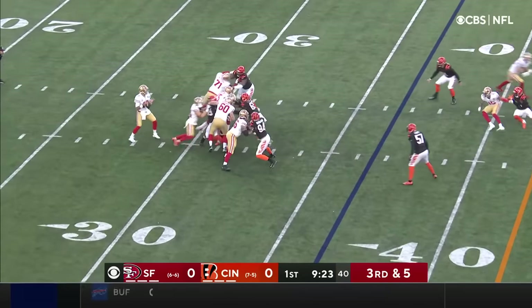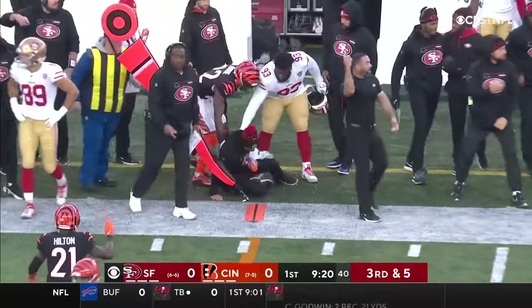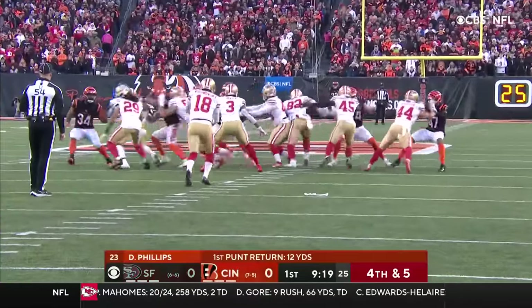In the backfield, picking up blitzers. The throw to the far side — it is incomplete. A rare route to the sideline, but played perfectly.